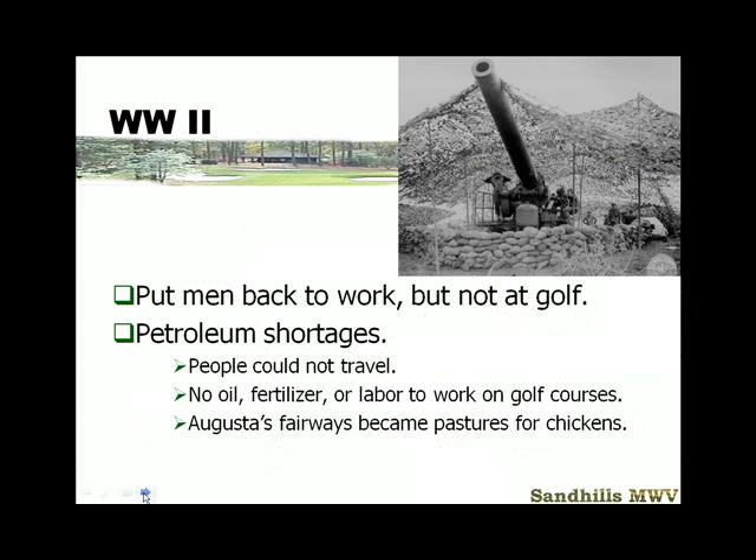The war caused petroleum shortages and man shortages. There were very few men of fighting age around, so golf wasn't an issue — golf maintenance wasn't an issue. A lot of people who would normally have been working on a golf course, people the age of most people in the class, would have been sent to the war.